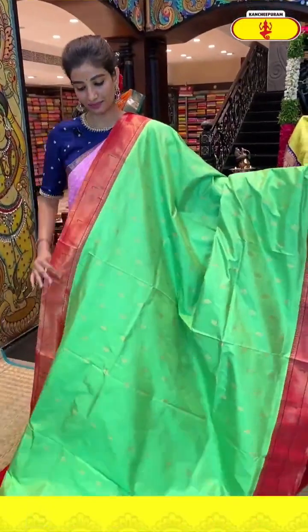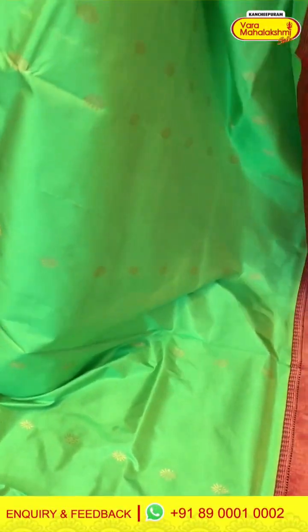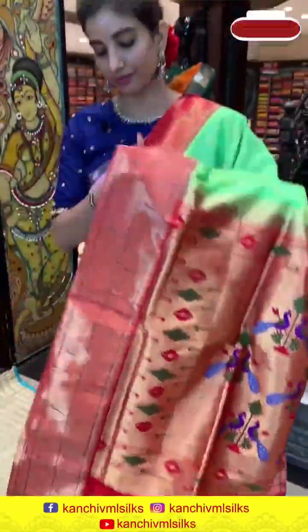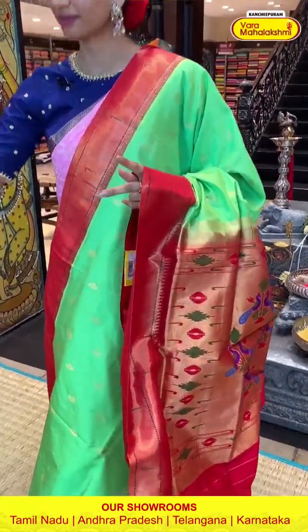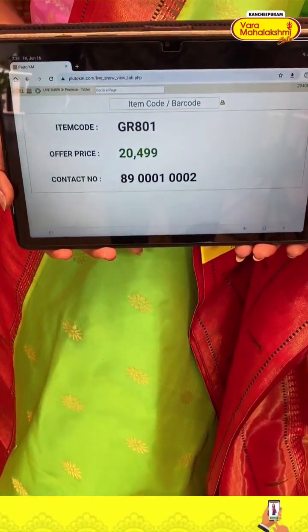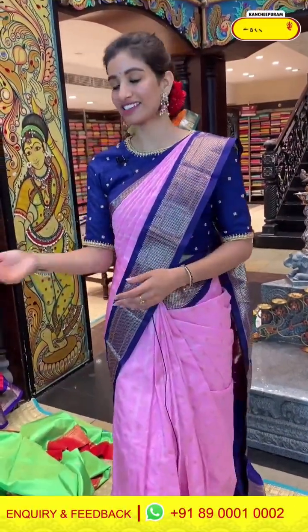Parrot green and red color saree with tiny flowers. Muniya design over the body and the border. Paithani pallu and the running blouse. Code GR801, price 20,499. Click a screenshot and send to our number.